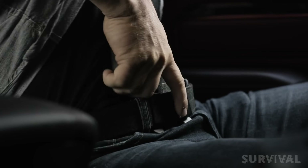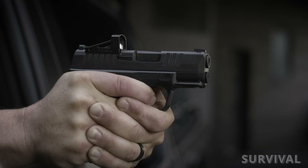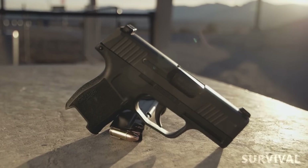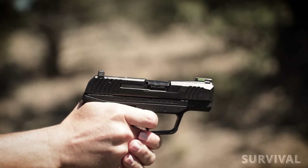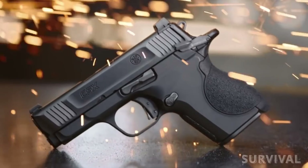When it comes to the ever-expanding world of micro 9mm pistols for concealed carry, you've got quite a lot of options. Outside of the usual suspects like Glock, SIG, and Smith & Wesson, there are a lot of peripheral manufacturers submitting their own compact designs. Join us as we explore the very best micro 9mm pistols on the market today.